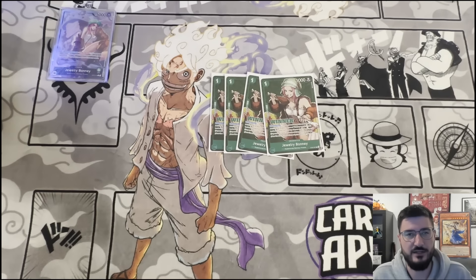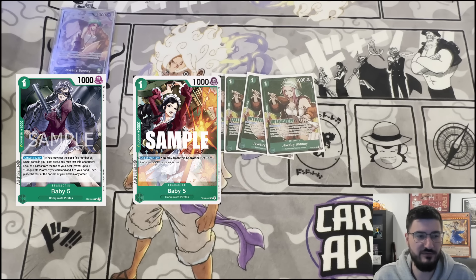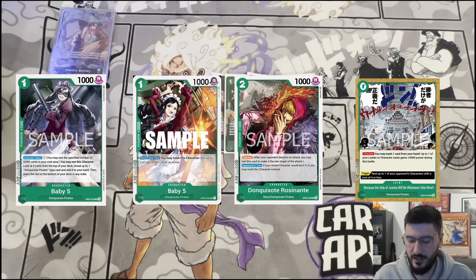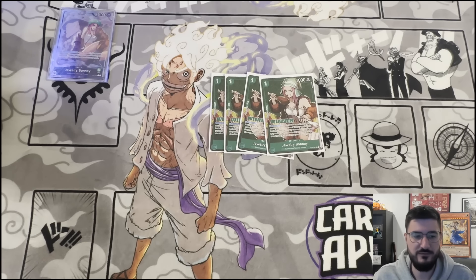I didn't play the Baby 5 engine. I tested for about a week and I didn't like it — I thought it was too clunky. Baby 5 itself is only adding you another Baby 5, a 2k Baby 5, a Duffy Blocker, the zero cost event, or the 10-drop Duffy. And literally the only card I ever want to see from it is the 10-drop Duffy. So I felt like it took up too much space when I could be playing way better cards.